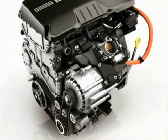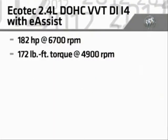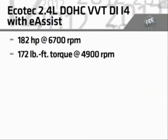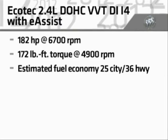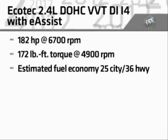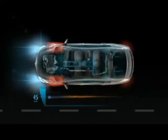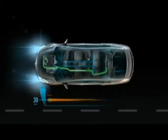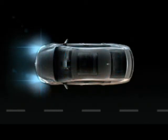Regal's eAssist Ecotec four-cylinder engine produces 182 horsepower and 172 pound-feet of torque, with outstanding fuel economy EPA-estimated at 25 MPG city and 36 MPG highway. For more information about eAssist technology and its benefits, watch the eAssist videos included on this website.